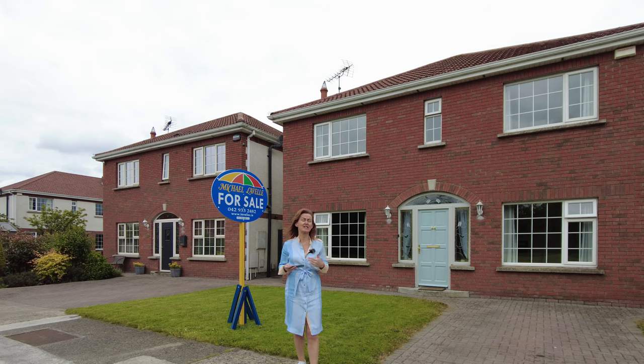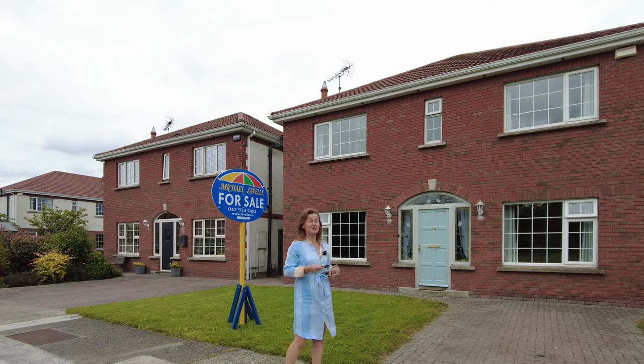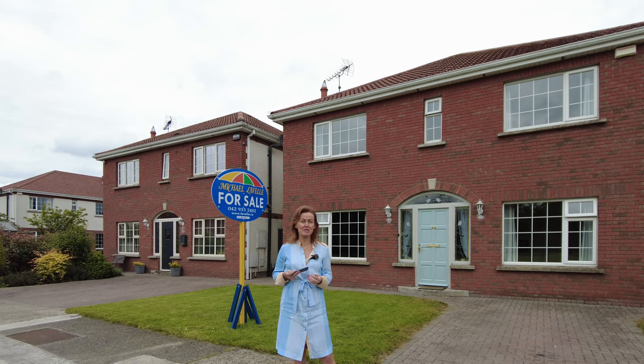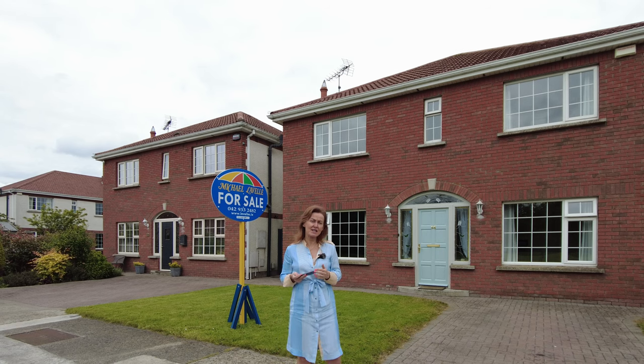If an upgrade or upsizing is what you're looking for, then number 55 may very well suit your needs. It has utility, downstairs toilet, and a really good condition, nice-sized enclosed back garden. It's very private at the front because it overlooks a green area, and private at the back because of the layout of the development. Belfry is also within walking distance of the town centre, so you could dramatically cut your car usage. The entire spectrum of amenities and services is on your doorstep, just off St Alphonsus Road.